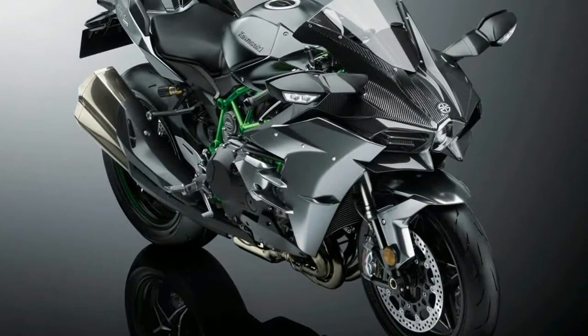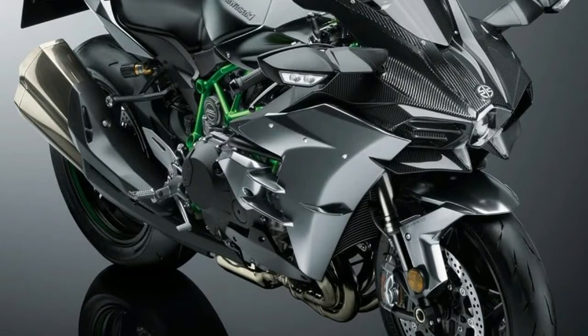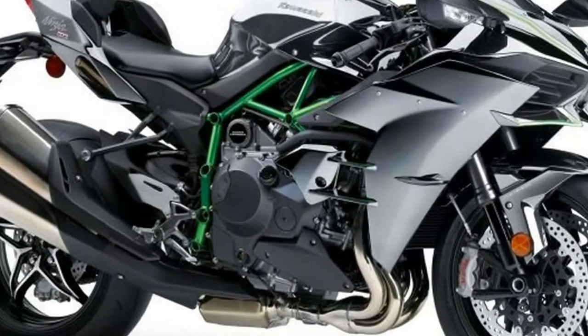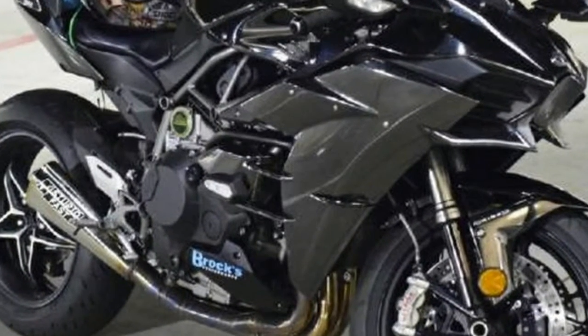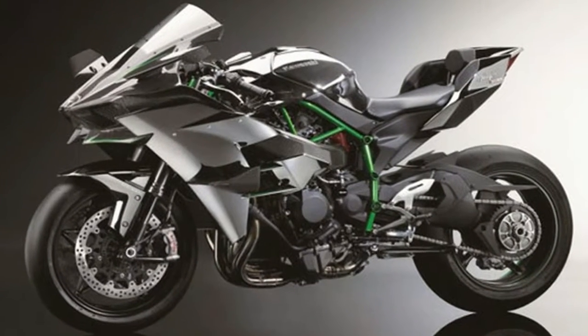Two years have passed since we had our socks forcibly removed by the bonkers Ninja H2 — Kawasaki's game-changing supercharged liter beater. But while it was sent to wow us, the long game was always about the introduction of production supercharged engines. And this is the first more mass-market destined model to emerge from the project, still boasting the Ninja H2 moniker.